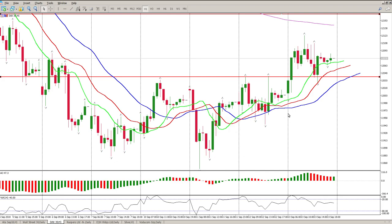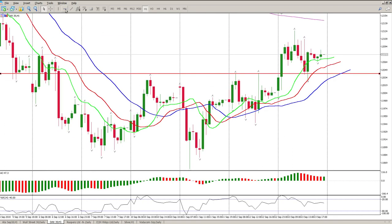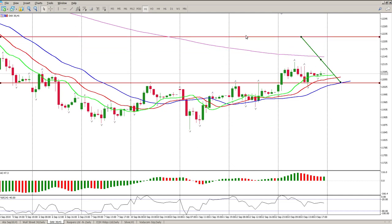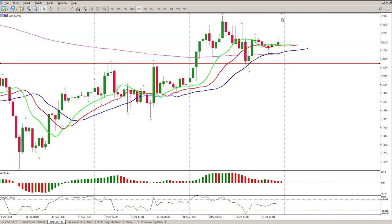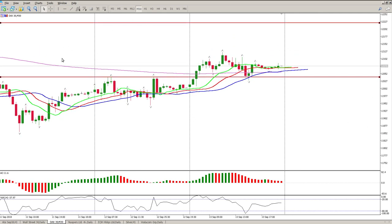Whichever way you look at it, it is a reversal pattern — it's a bottoming pattern. The measured move on this would be taken to the neckline, and that measured move gives us 12,220 to the upside. So I'm looking for longs, and what we need to pay attention to is the 200 moving average on the 30-minute chart.